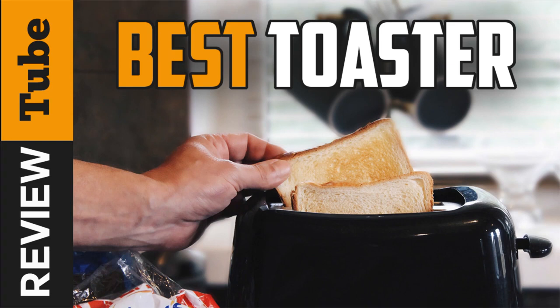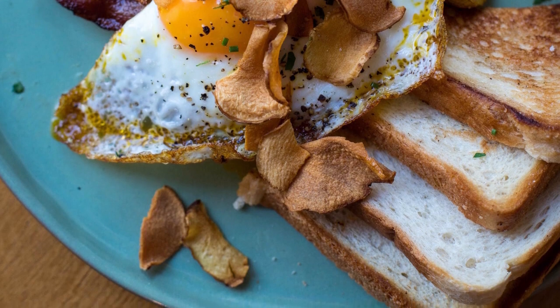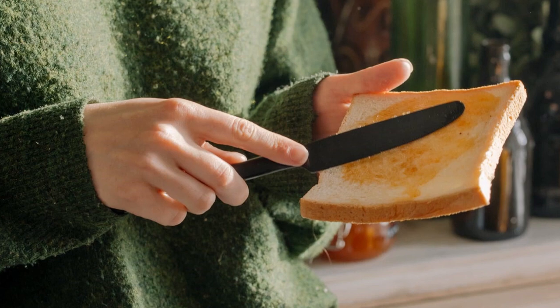Toasters aren't just for making the perfect piece of toast. Instead, it can now accommodate many of our favorite breakfast items like different sizes of bread, bagels, frozen waffles, pop-tarts, and more.